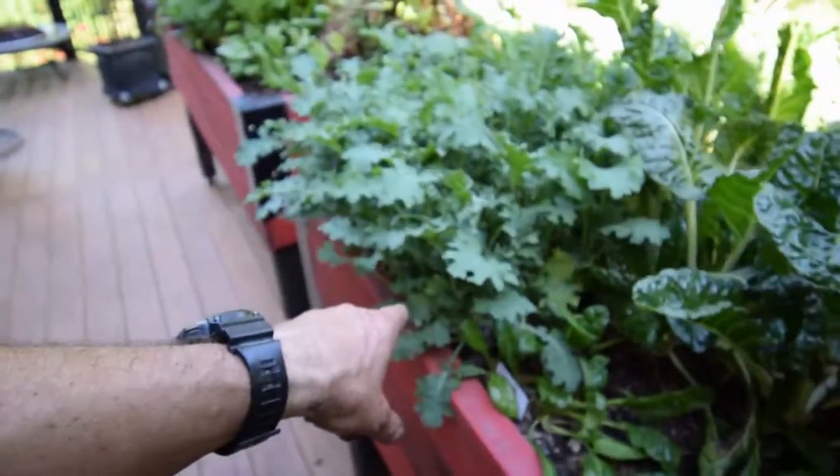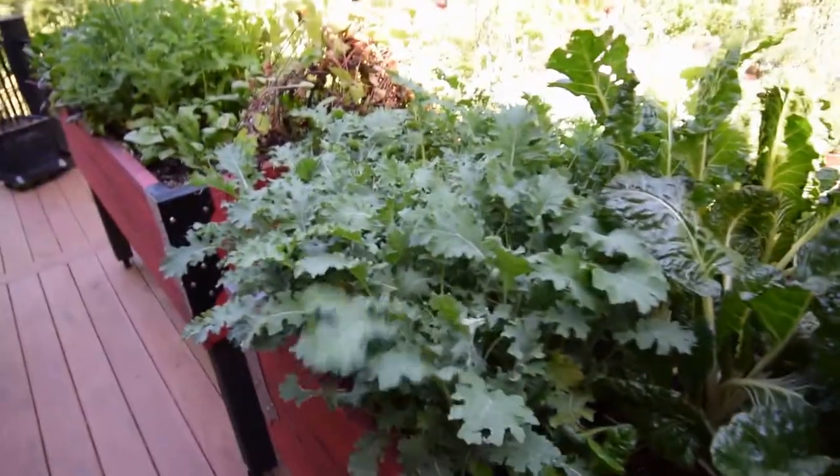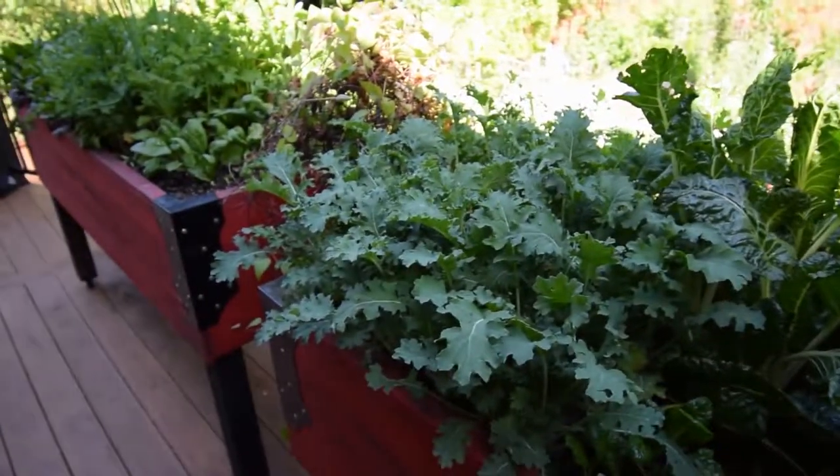I did see some slugs over here on the kale and I killed those off, because I haven't seen any more. And that kale looks really good — it's really full. I harvested some of this off earlier this week for one of my dinners.